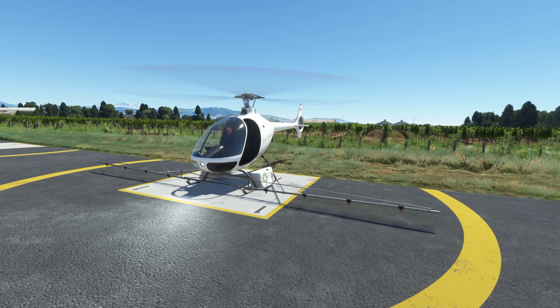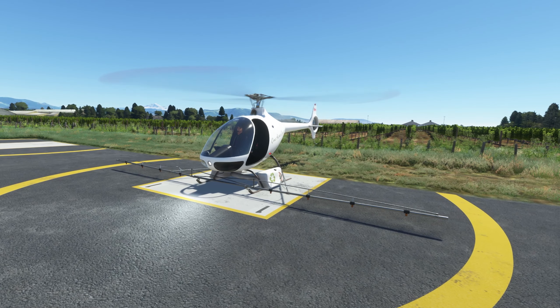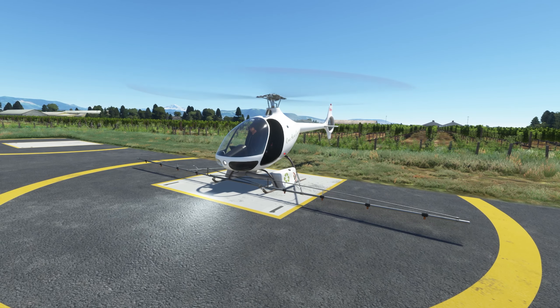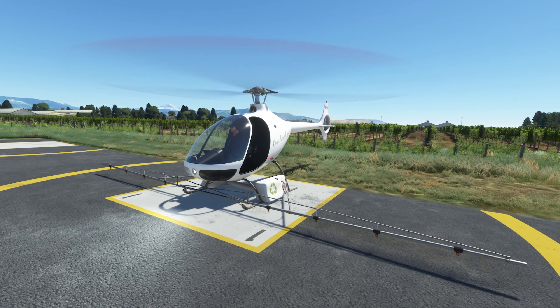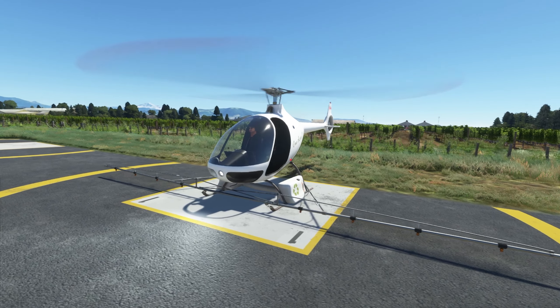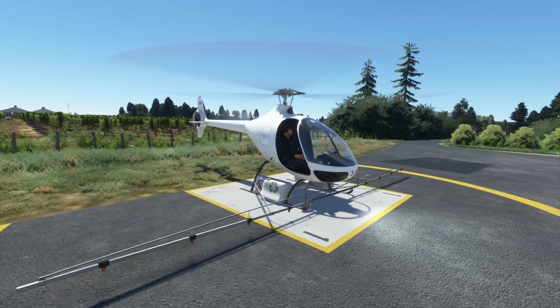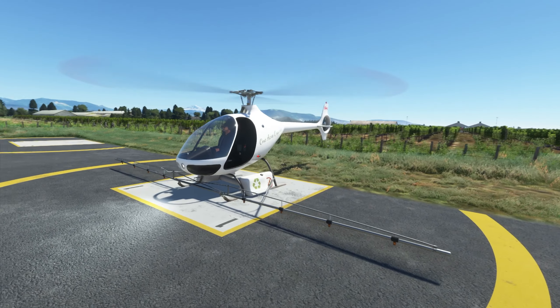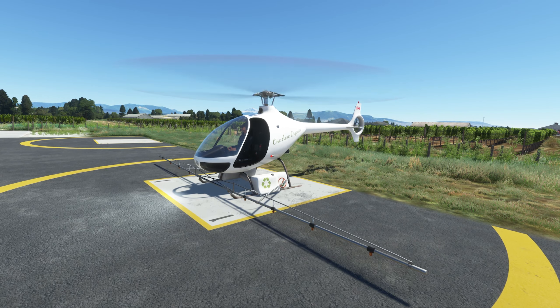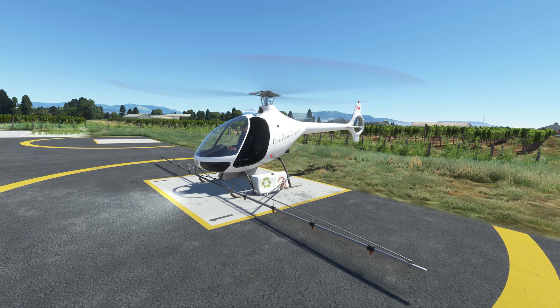HCG, as some of you may know, released on July 1st — Canada Day — the Cadbury G2 helicopter, and as of yesterday he has updated it. It now has what I believe is a fictional sprayer modification. I do not think the Cadbury is actually used for spraying in real life. I may be wrong — I don't know a ton about the Cadbury. I know it's French, that's about all I know.